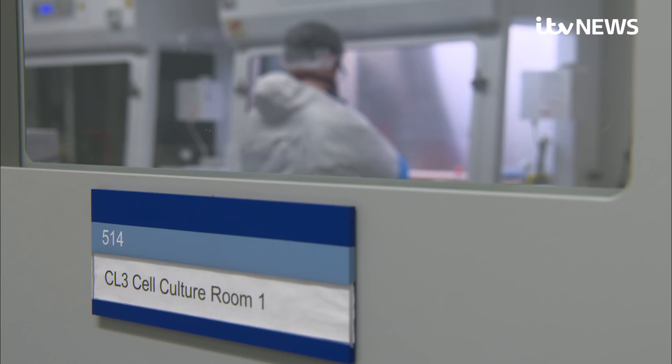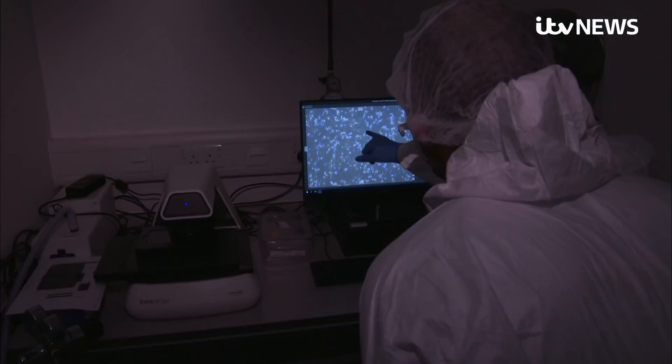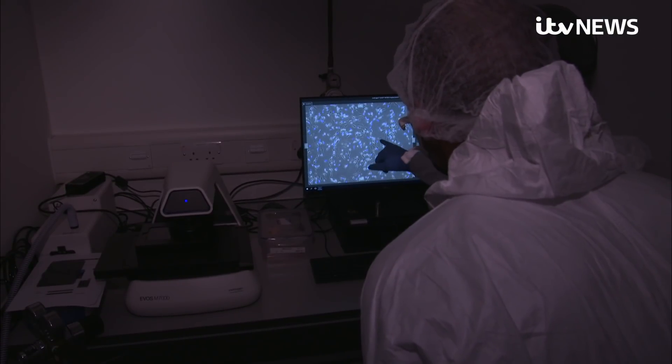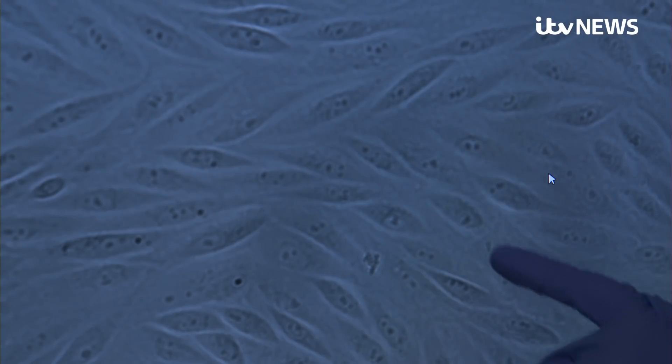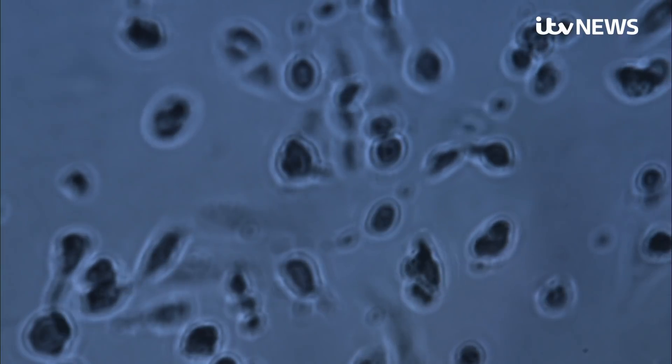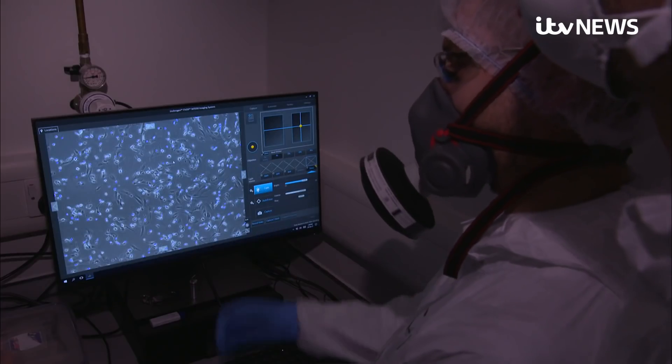One of only a handful of labs in the country working with the new, more infectious variants of the SARS-CoV-2 virus. So here we are just looking at cells that were not infected. Under the microscope, just look at how healthy cells, like those in our lungs, are destroyed by the infection. We can see that most of the cells are dying because of the infection of SARS-2.